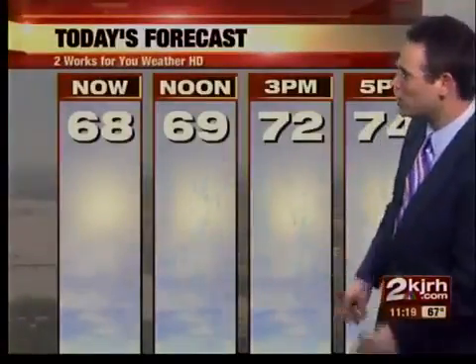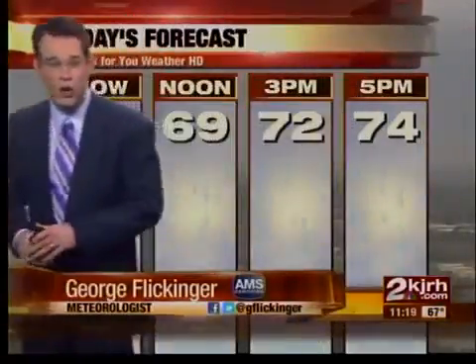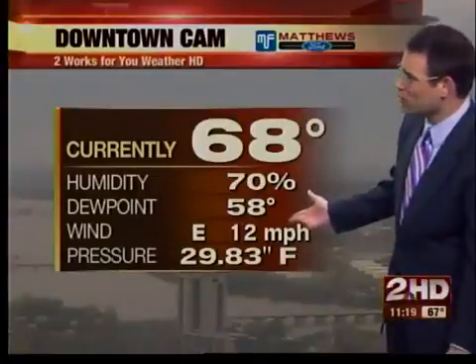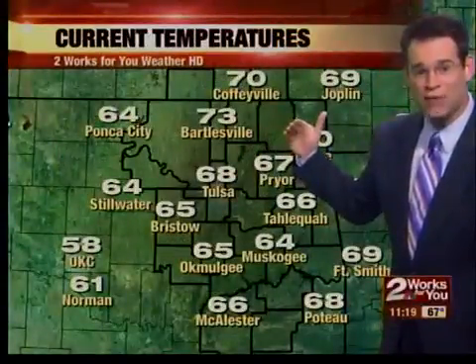Bottom line, it is going to rain. Rain is finally trying to move on in. With the clouds around, temperatures have been nice today — upper 60s at noon, and our high today is a lot cooler than we have been, only reaching into the mid-70s. Before lunchtime we're at 68 degrees with an east breeze at 12 miles per hour, cloudy skies, upper 60s and 70s across the region.